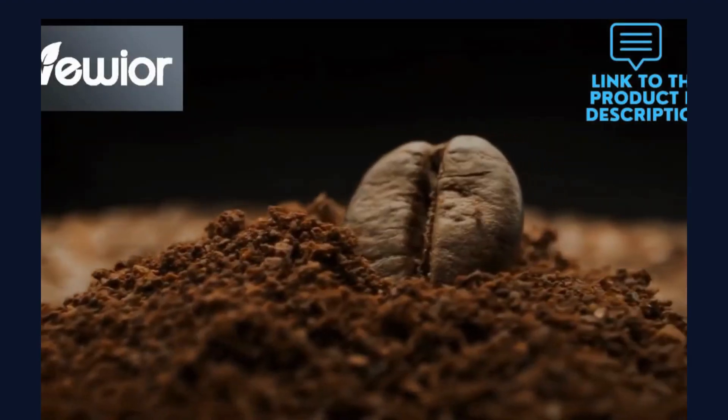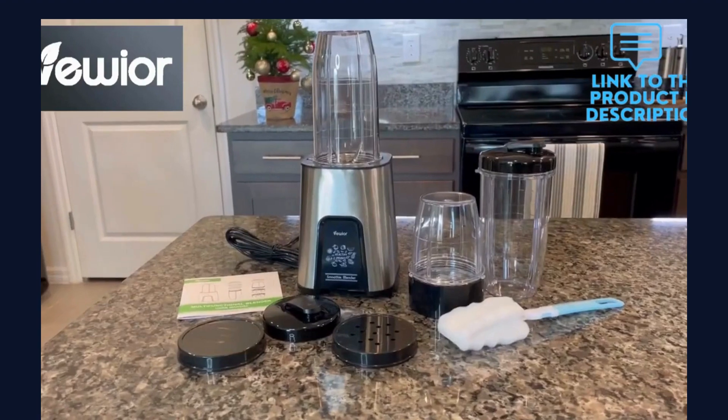Simply press and hold the blender's cup and ensure the blending process.